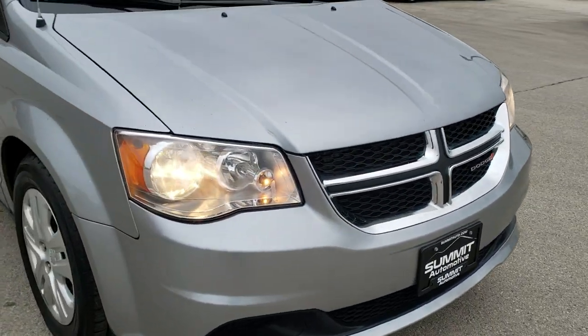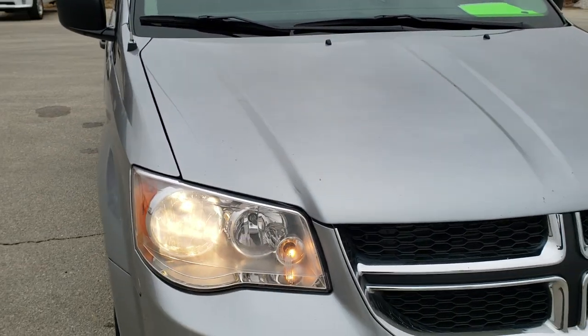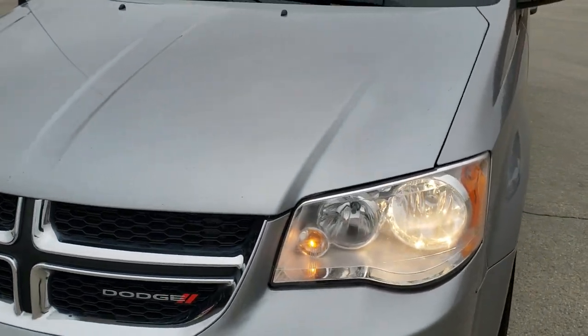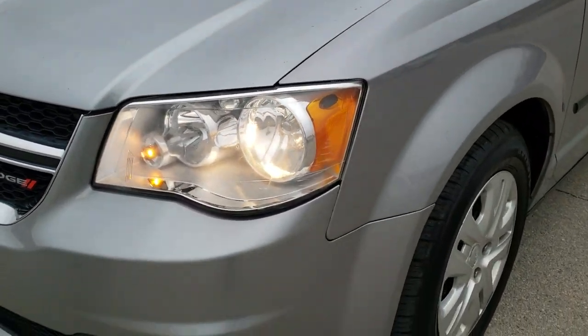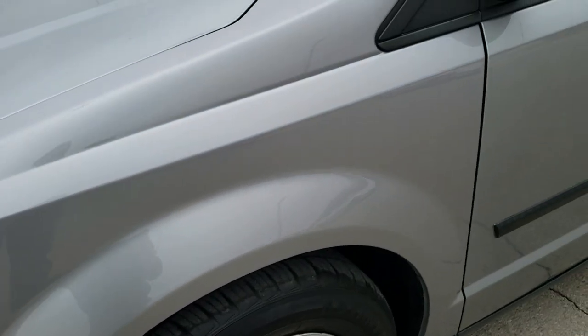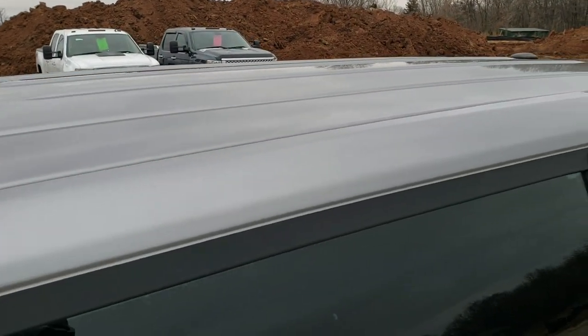Today we are checking out this 2016 Dodge Grand Caravan AVP. This vehicle has the 3.6 liter Pentastar V6 motor. It has been fully safety inspected by our service shop, has a fresh oil and filter change, all the fluids have been checked and topped off, and this van is 100% ready to go.